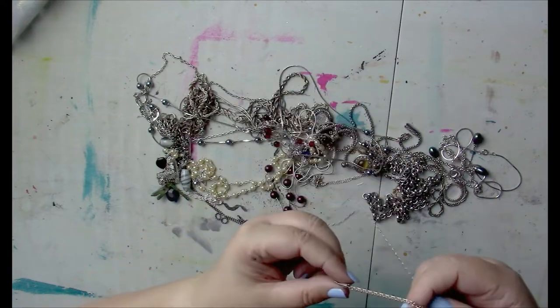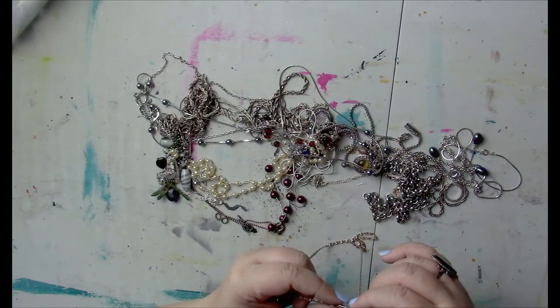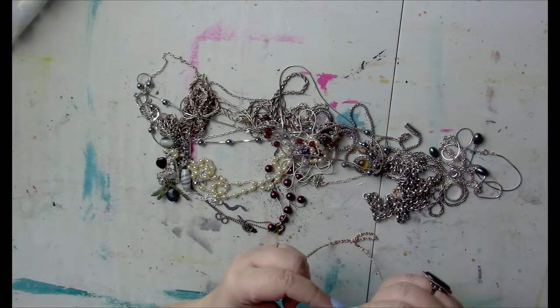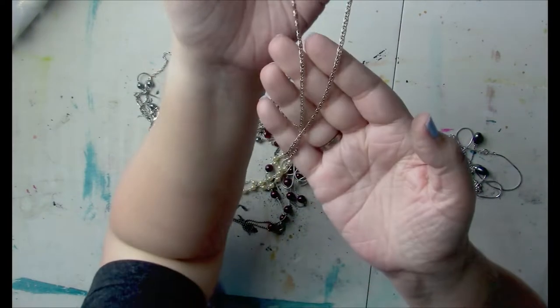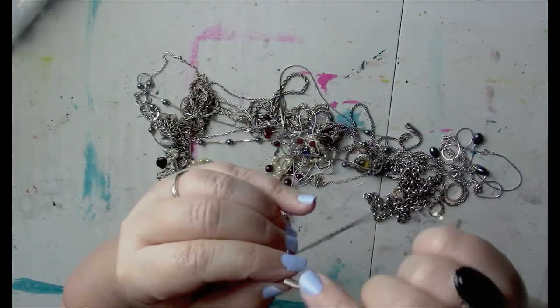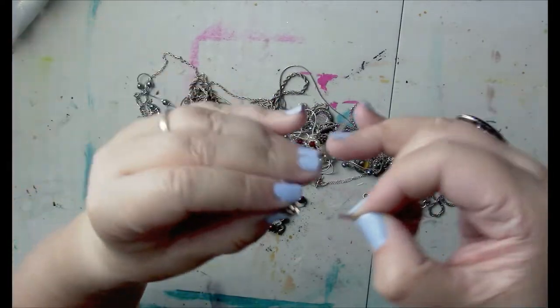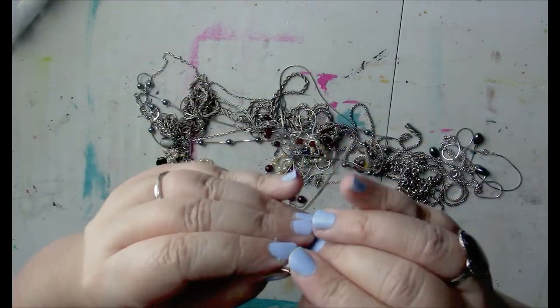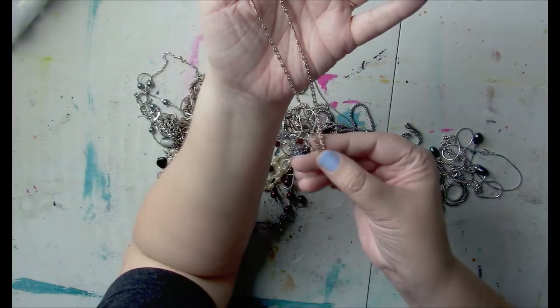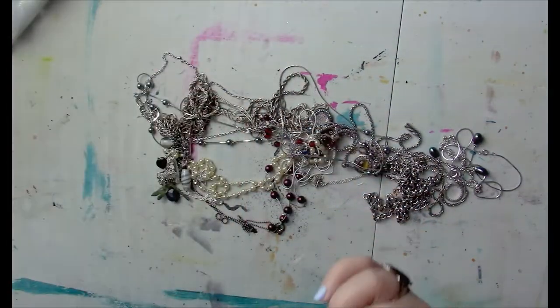We've got another nice chain here — I think this says Giovanni, and it says Germany on it. So this is a German chain necklace, and it's got an older clasp where you have to push it down to open it. It's got kind of like a slight brassy tone to it, so that's a nice one.